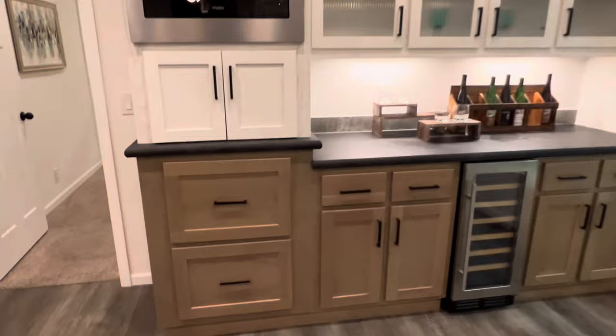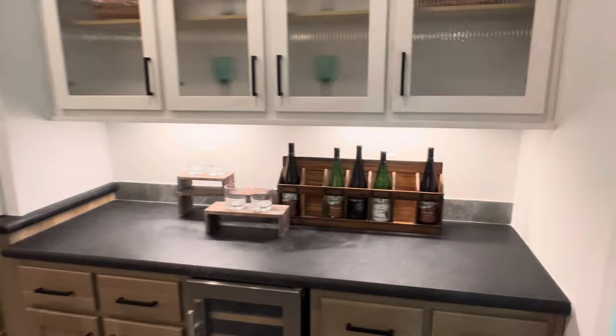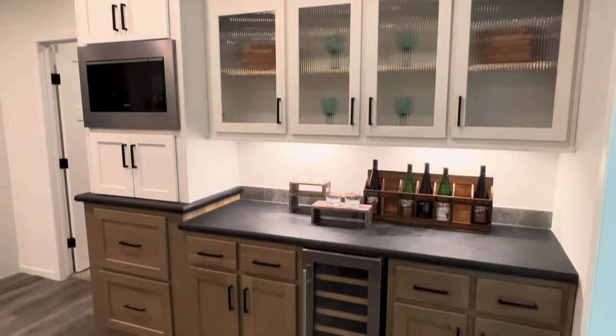Here's that bar I was talking about — I want this in my house now, I don't have anything like this. This is outstanding. I love everything about what they're doing here. This has a ton of functionality.